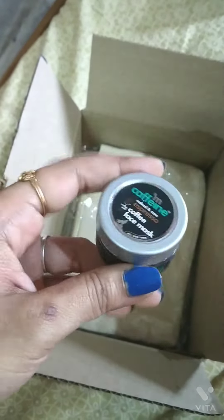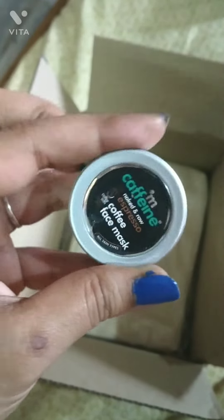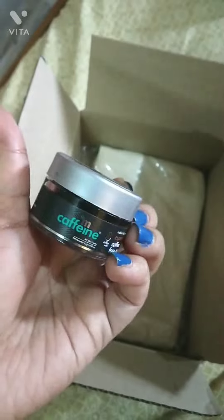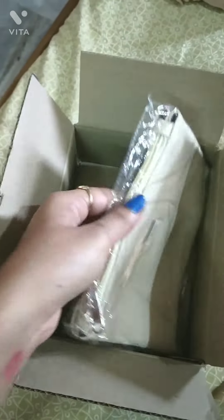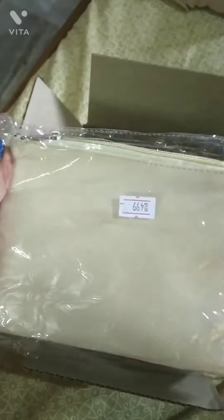The fourth product is a caffeine face mask, also a trial product — you can first use the small size and then purchase the big one. They have also given a free pouch worth ₹499. Thank you friends for watching!